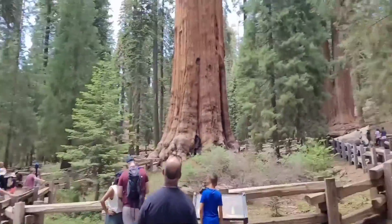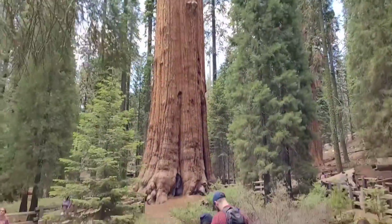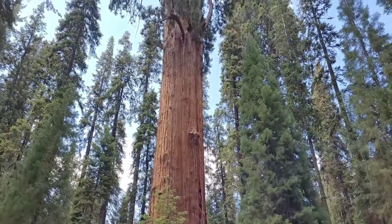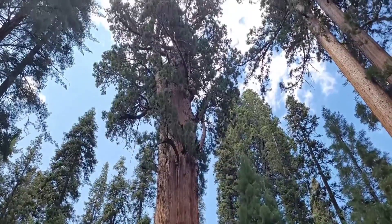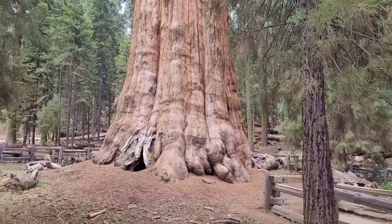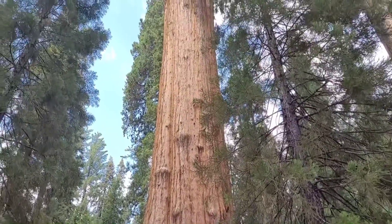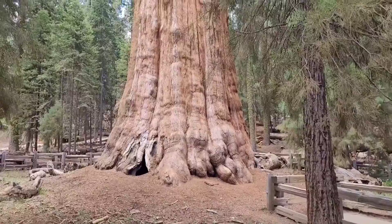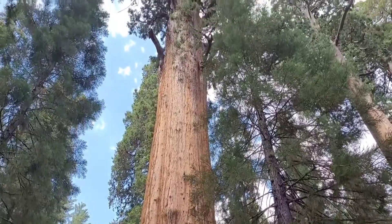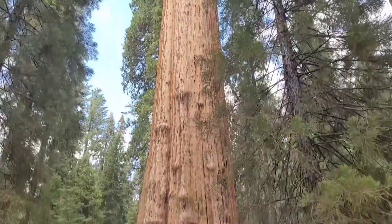We're coming up on the General Sherman tree here — look at that beauty, the thing is massive. The General Sherman tree is 103 feet around, it's about 1,300 tons, and it's about 2,200 years old. This is a massive, massive tree, and like I said, there's no other tree in the world that has more wood than this tree. It is an impressive specimen.